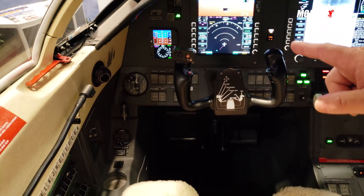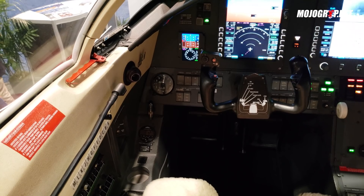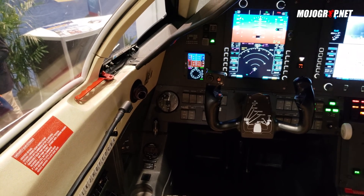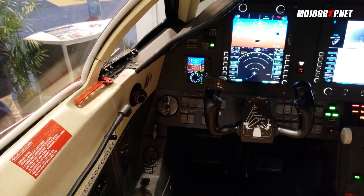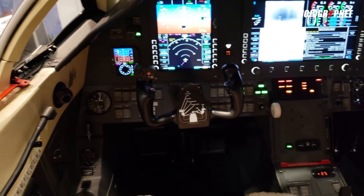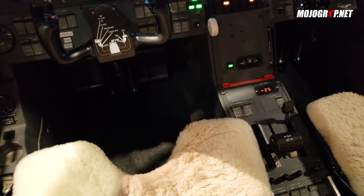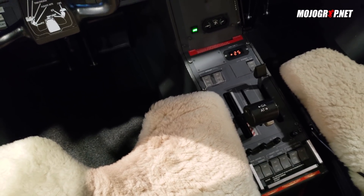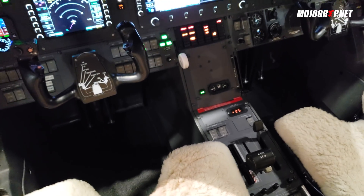We also have a full panel upgrade as well that can be a separate option in two different configurations. The auto throttle computer is in with the standby unit. So in order to install the auto throttle as an upgrade, what we do is replace your existing standby unit with our standby unit, which has the auto throttle computer in it. And then down here with the power control lever, we add an actuator just below the lever in line with the cable.